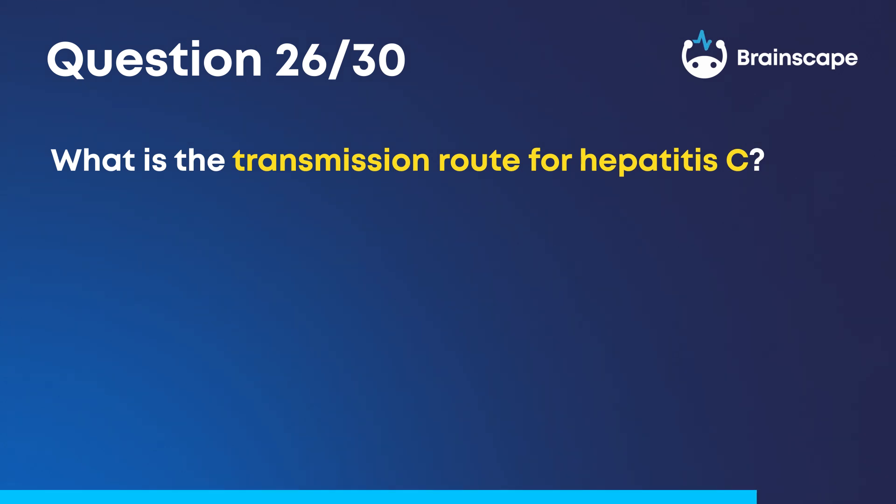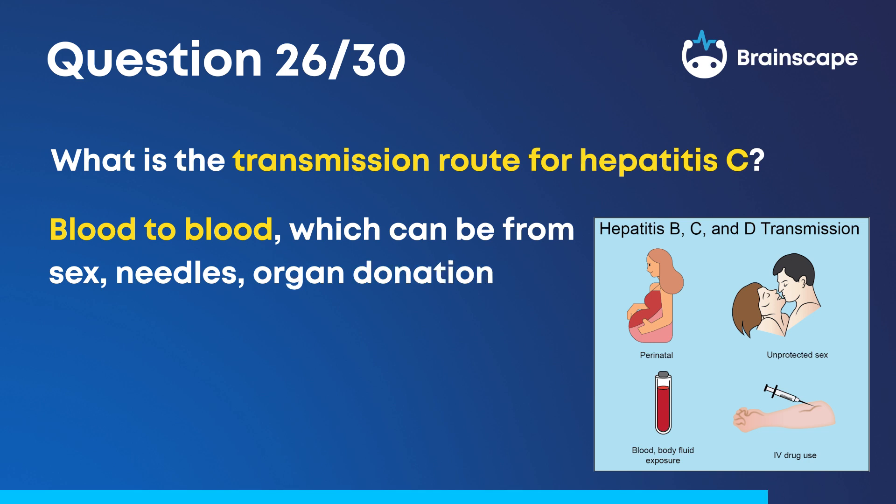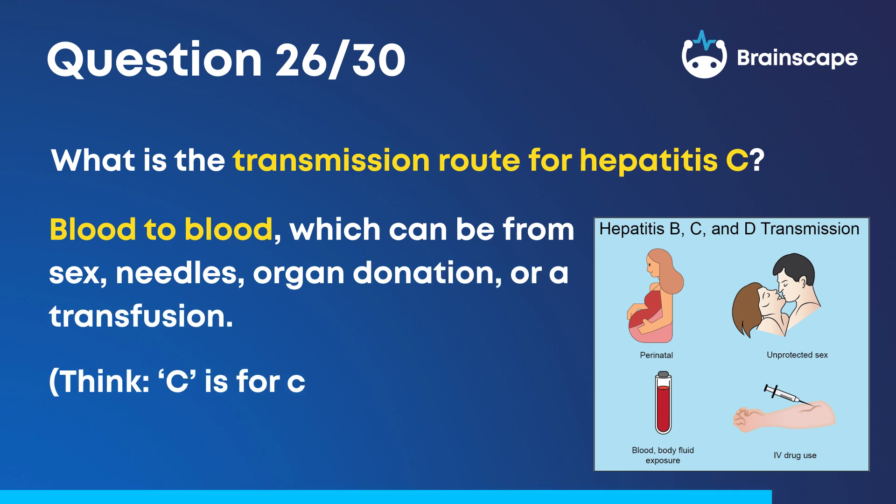Question 26. What is the transmission route for hepatitis C? Blood to blood, which can be from sex, needles, organ donation, or a transfusion. Think: C is for circulation.